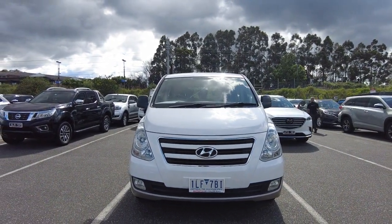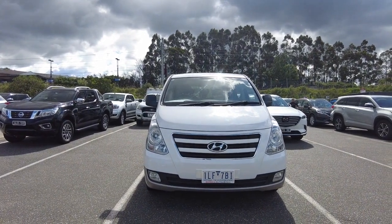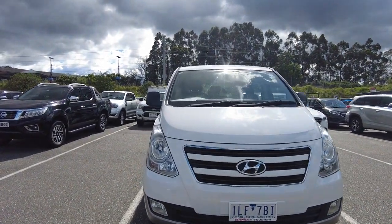As we can see at the front, chrome accents are all still nice and shiny. The headlights are still in beautiful clear condition.